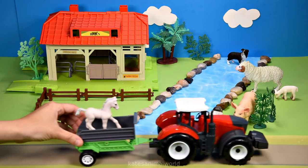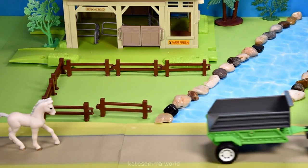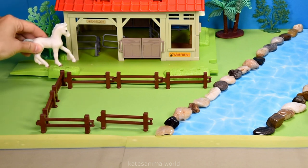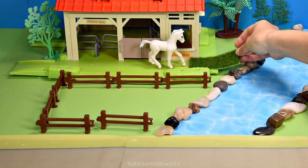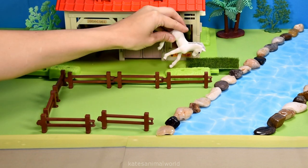Which animal has arrived at the farm? It's a white horse! Let's pop the white horse in front of the barn and give them some grass so they have something to eat. Oh, I think they like it!